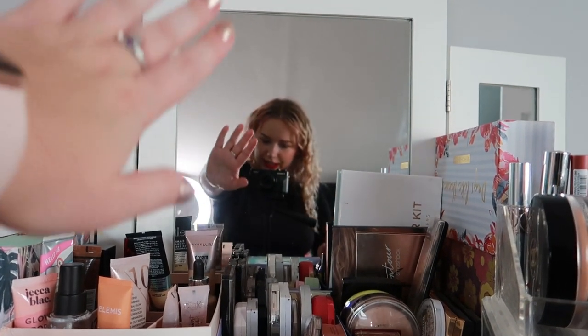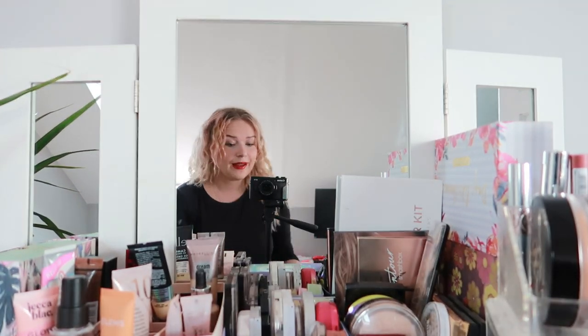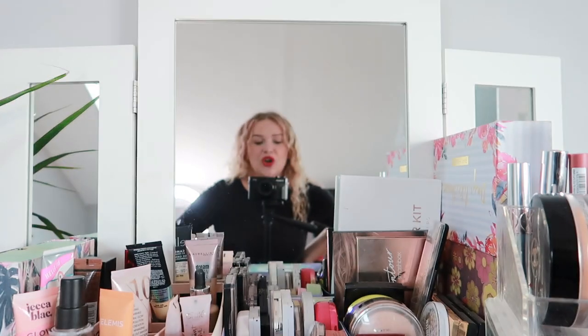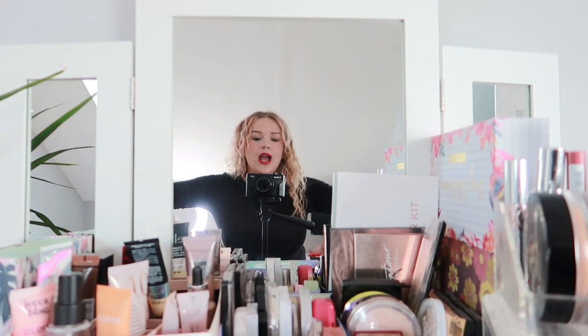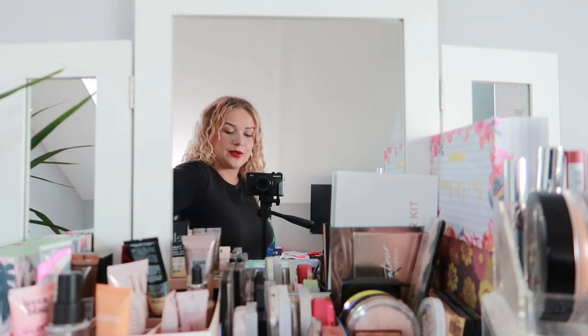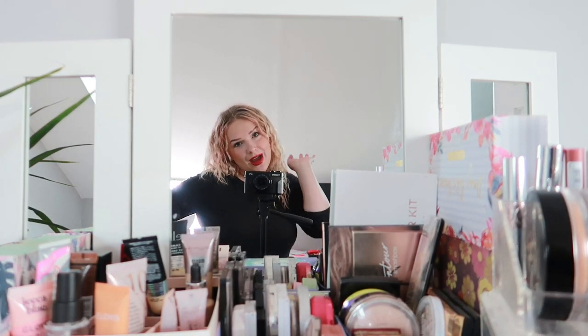I've actually cleaned the mirror — are you proud of me? I'm proud of me! Anyway, that completes today's video. If you enjoyed it, please don't forget to give this video a like and subscribe to my channel for more videos like this. Thank you very much and I will see you in the next one — bye!